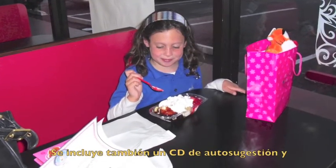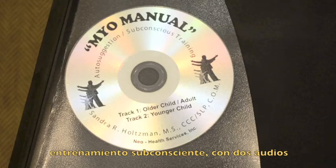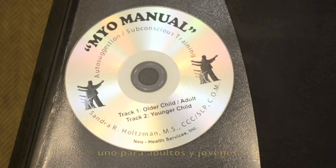It also includes an auto-suggestion subconscious training CD with two tracks: one for the older child and adult, and one for the younger child.